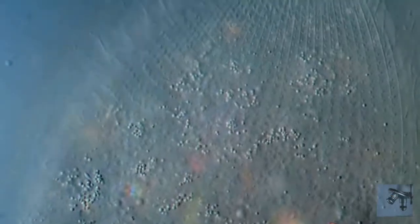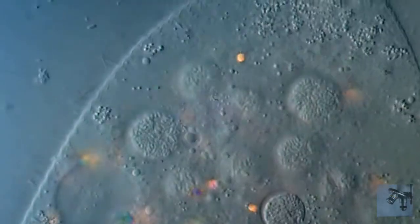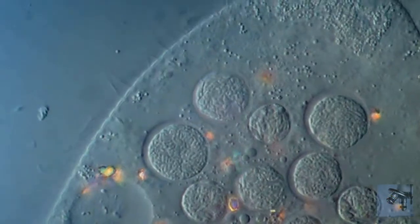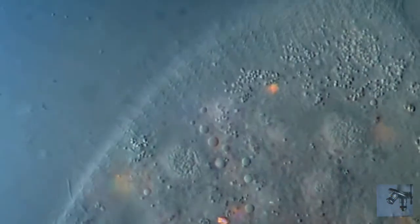Paramecium propels itself by whiplash movements of the cilia — short, hairy protrusions arranged in tightly spaced rows around the outside of the body. The densely arrayed cilia move in a coordinated fashion, with waves of activity moving across the ciliary carpet, creating an effect sometimes likened to that of the wind blowing across a field of grain.